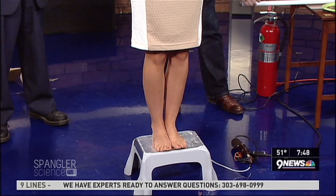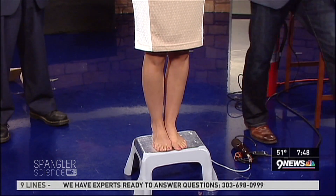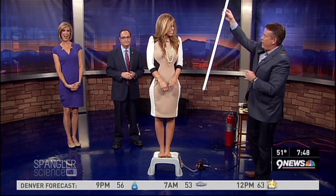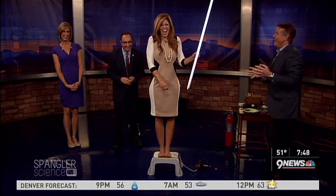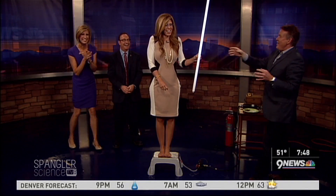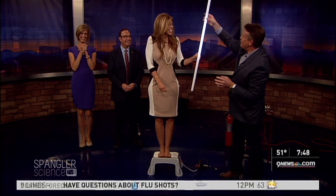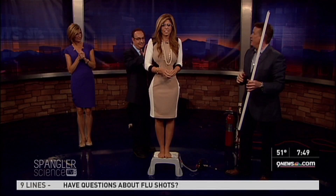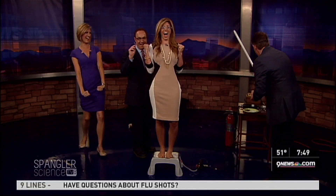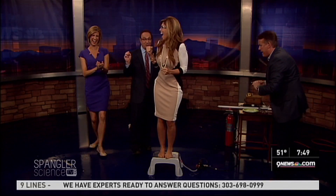Watch what happens when they dim the lights. Now look at what happens. I want you to reach out and touch. Look at you. It's 50,000 volts of electricity traveling around your body. You don't feel it, right? I feel nothing. Come up and just touch your back just a little tiny bit. Wow. That was shocking.